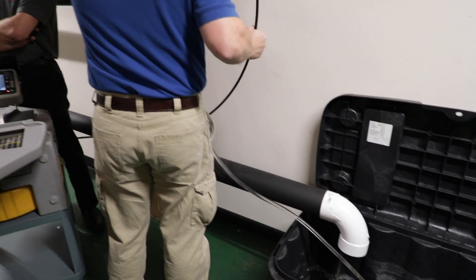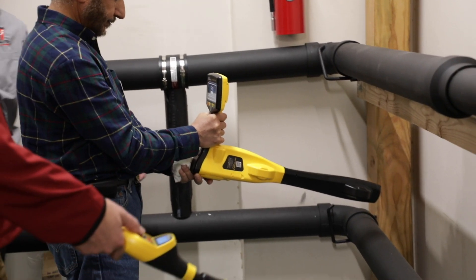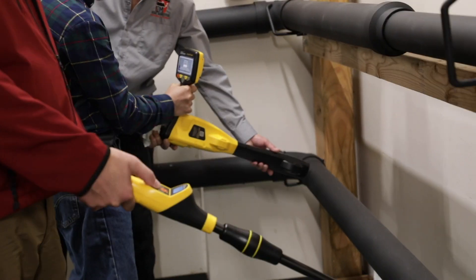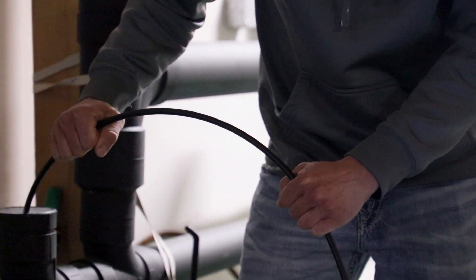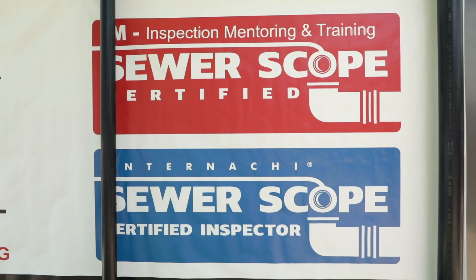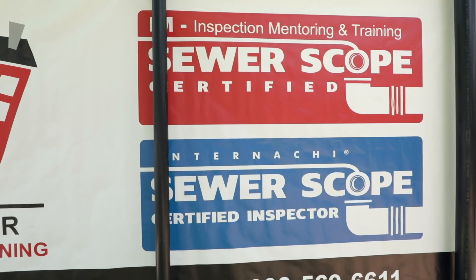Plus, we have fully functional sewers at both House of Horrors. We're offering in-person training with InterNACHI at the Boulder campus and at the Florida InterNACHI Pro Lab campus. InterNACHI has an InterNACHI Sewer Scope Certified Inspector designation. This is how you get it.